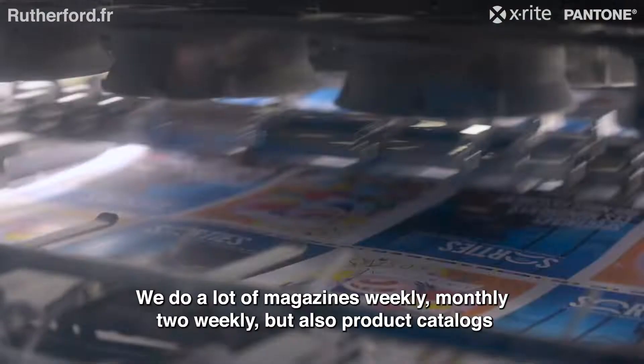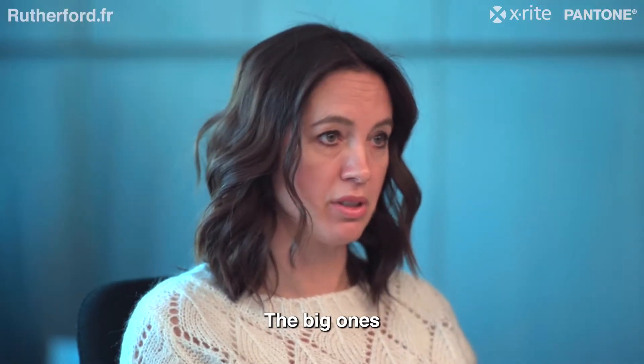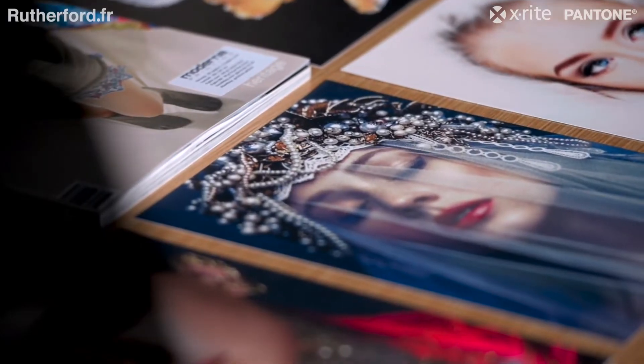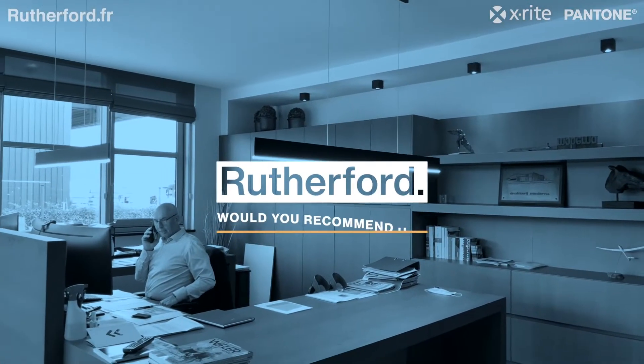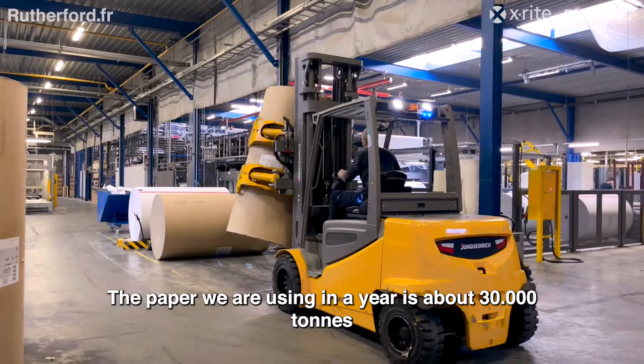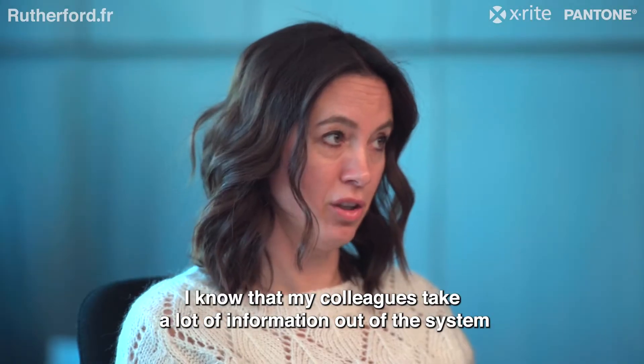We do a lot of magazines — weekly, monthly, bi-weekly — but also product catalogs. The big ones. Quality is number one at Moderna, and paper is very important for us. We use around 30,000 tons of paper per year.